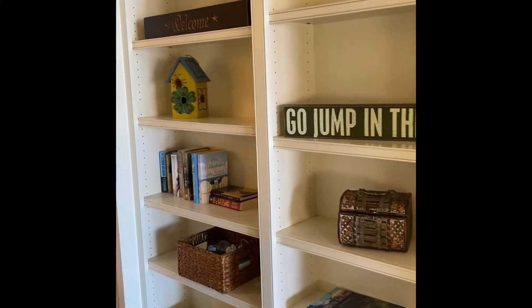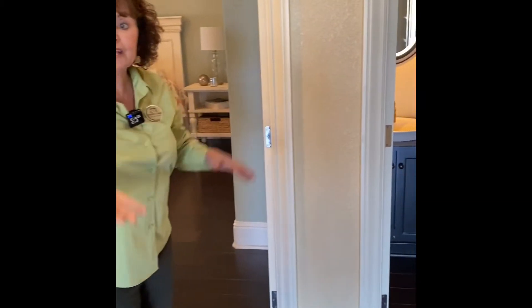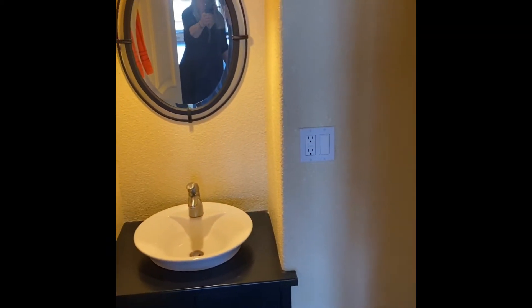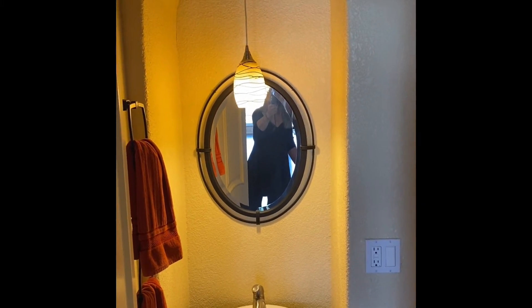One of the cool things about this floor plan is that on the main level we have one and a half baths. The full bath is in the master bedroom, which we're about to go into. And there's a hallway half bath right here — so when guests are relaxing on the upper deck or having a meal in the dining room, they have a half bath available on this level.